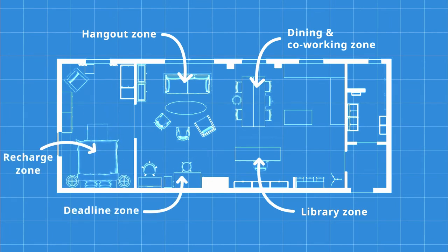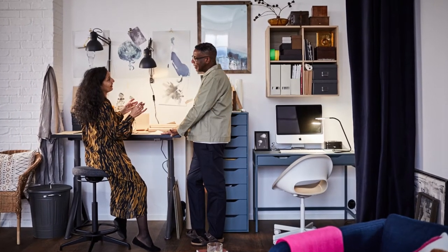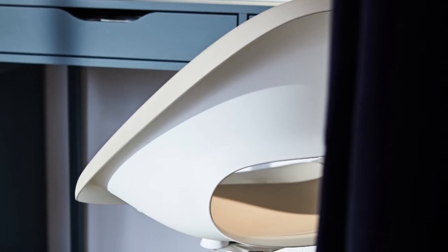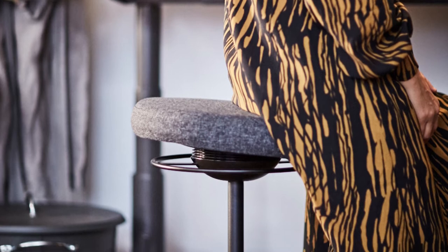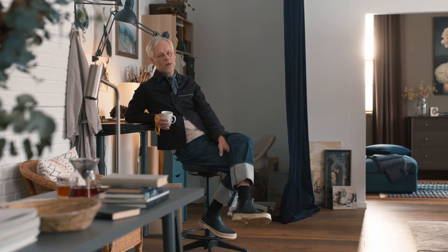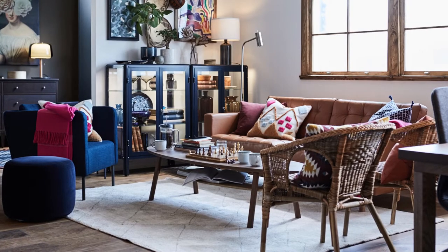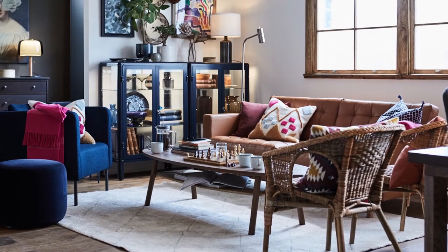We have two set workstations. One for the man living in the house — he works as an accountant, so he only needed one fixed desk with a comfortable chair. The woman that lives here is an illustrator, so she has a sit-and-stand desk with a stool that you can raise and lower.